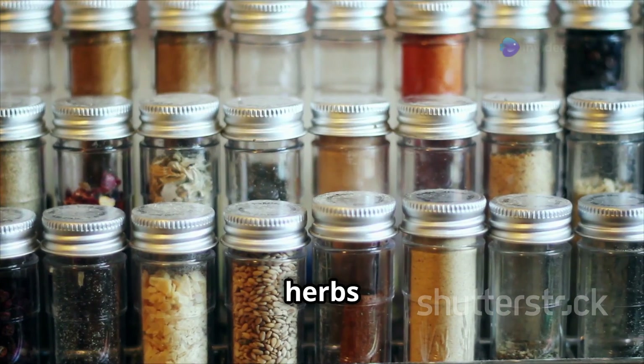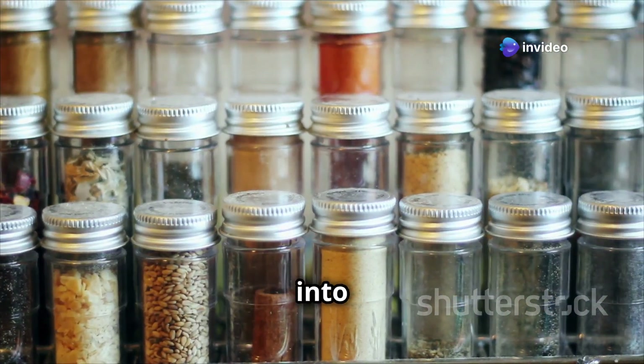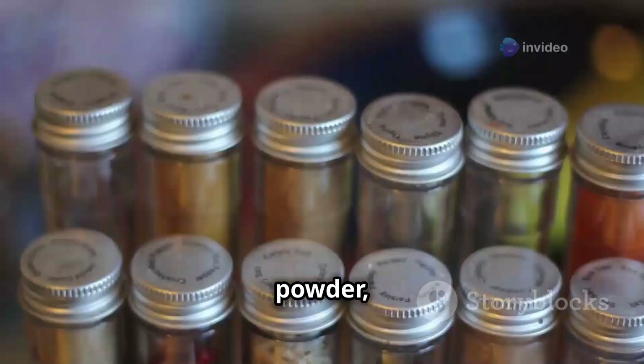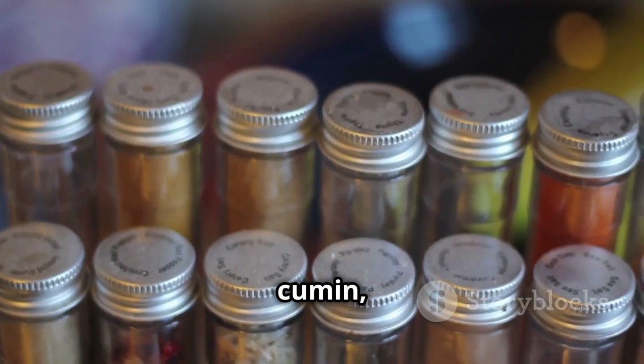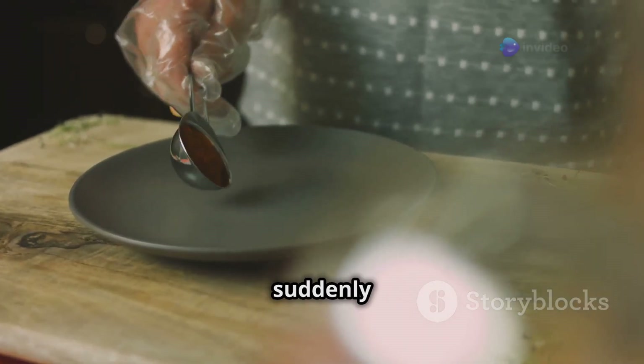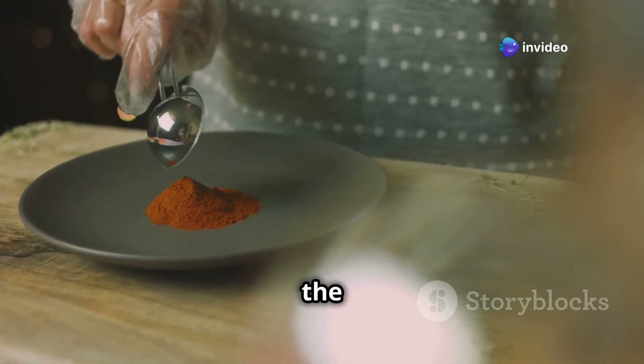Spices and dried herbs are your secret weapons for transforming ordinary meals into something extraordinary. Stock up on your favorites — garlic powder, onion powder, oregano, basil, cumin, chili powder — the possibilities are endless. A sprinkle here, a dash there, and suddenly your food has flavor that could wake the dead.